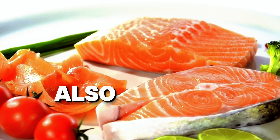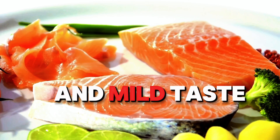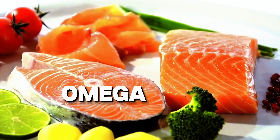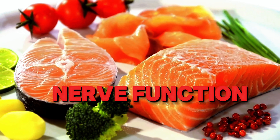Third on our list is coho salmon, also known as silver salmon. Coho has a delicate texture and milder taste compared to sockeye. It's a great source of protein, omega-3s, and B vitamins, making it ideal for supporting brain and nerve function.